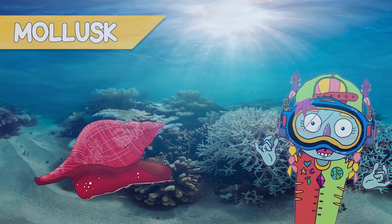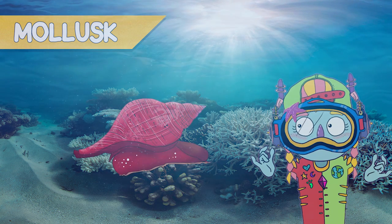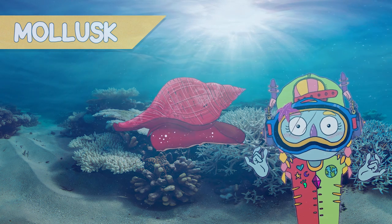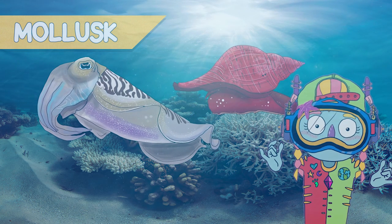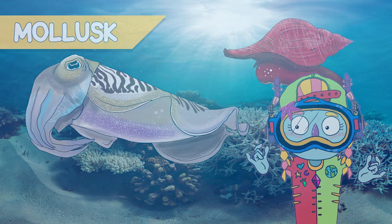Mollusks. They are herbivore animals and, as you can see, they are basically marine snails. They have a shell — beautiful ones. There are also other animals like octopus, squid, and this beautiful cuttlefish. Look at him — beautiful colors.